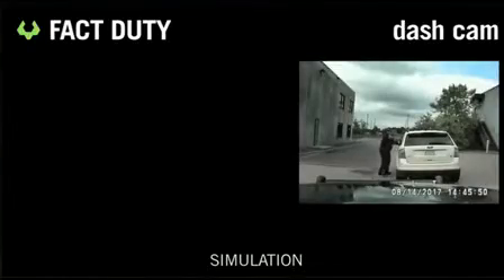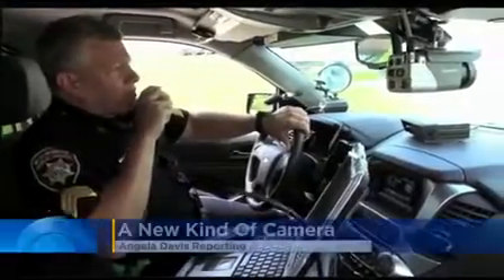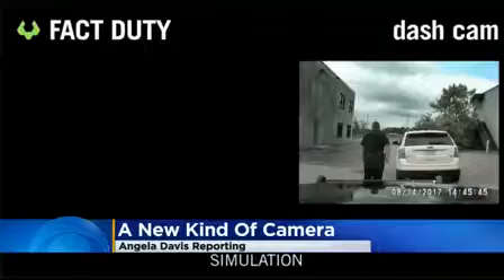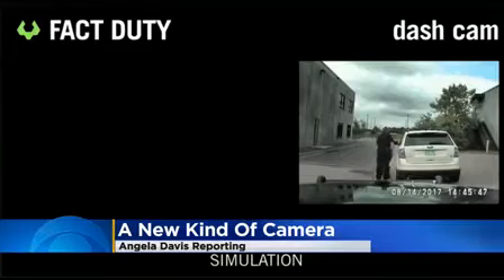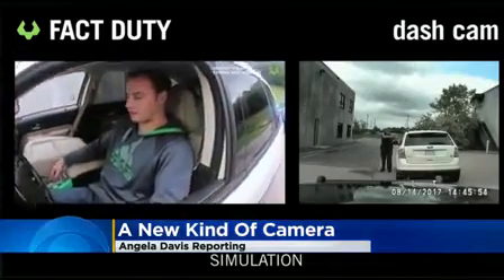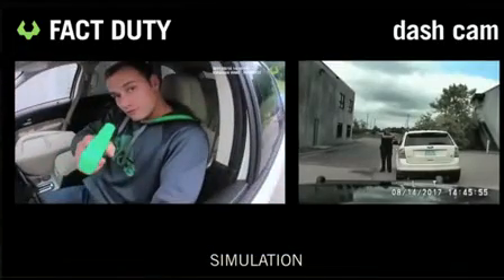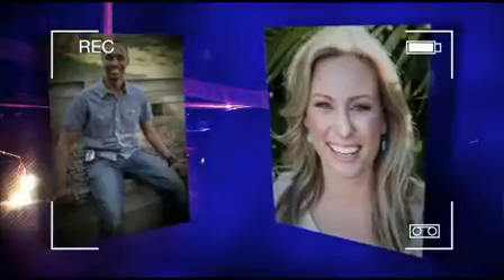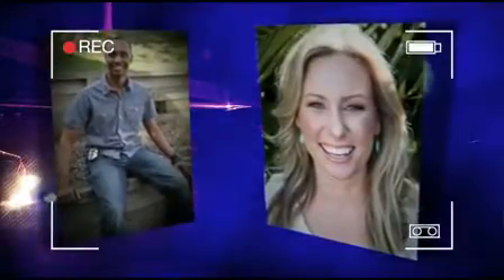They showed Angela Davis how it works. This simulation of a high-risk traffic stop shows what a camera mounted directly on a police officer's gun could record. The weapon-mounted camera is built so that as soon as the weapon is taken out of the holster, it automatically comes on. It eliminates the risk of the camera not being turned on, as we saw in the high-profile case of Justine Damond, who was shot and killed by a Minneapolis police officer who didn't activate his body camera.